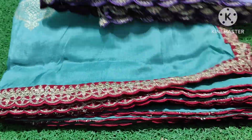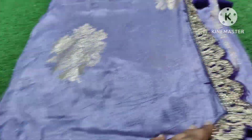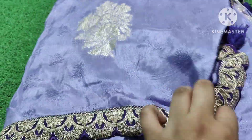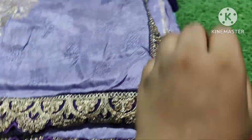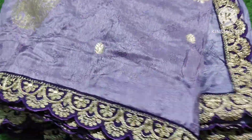And next one is the most demanding color combination — lavender color and blue color. So violet color combination, lavender color and violet color. Sari and blouse. Lace concept, cutwork lace. This is the same color combination.